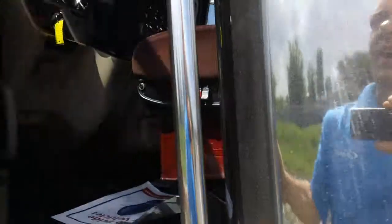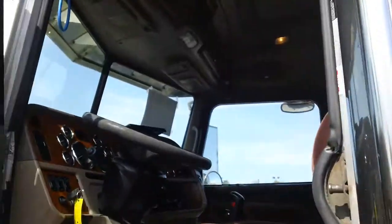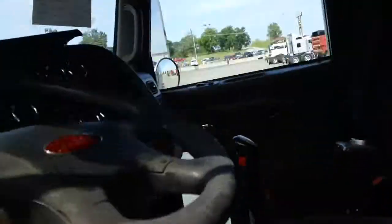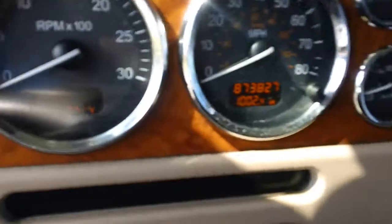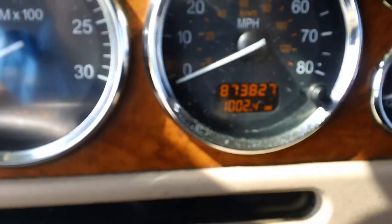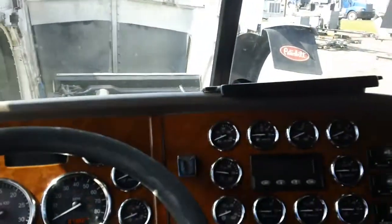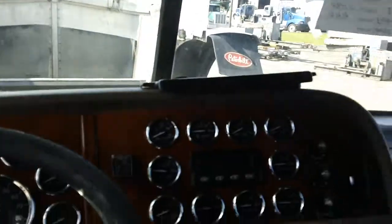Take a look on the inside. Looks like prestige interior. Dual air ride seats, 13 speed. Got 873 miles — a few more miles than I thought. Full gauges, CD player. Carpet's in great shape. We will put a new mattress in back here. Full cabinets. Nice, nice truck.